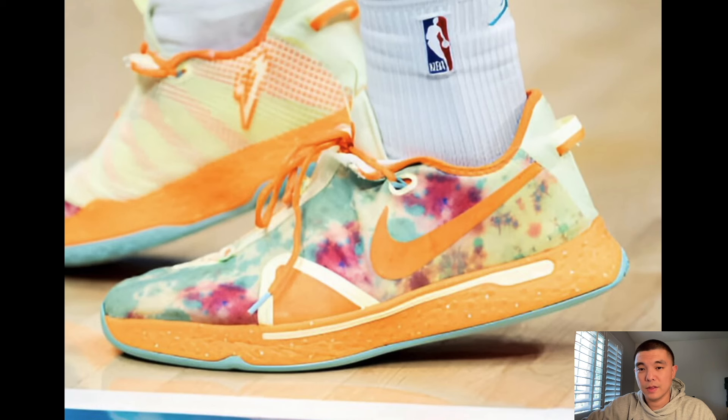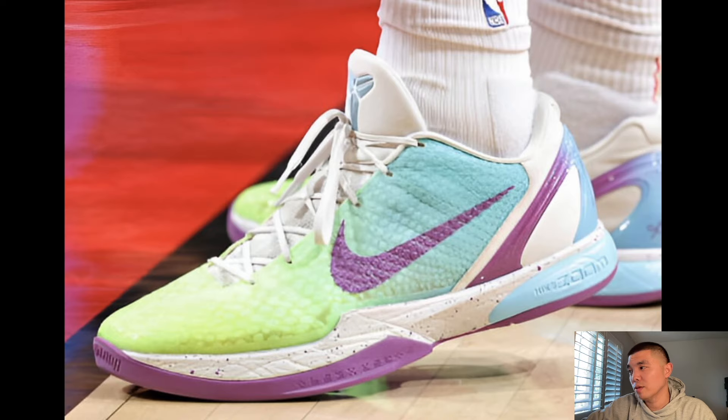I believe this is Miles Bridges wearing the PG4 Gatorade. Not a new shoe, but in this series I like to talk about all basketball shoes. These are one of the craziest fitting shoes of all time — they fit like a size small, and some people skipped the shoe completely because even going a full size up didn't fit right. I remember really wanting these, but then I played in the purple Gatorades and didn't really like them that much.